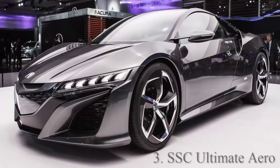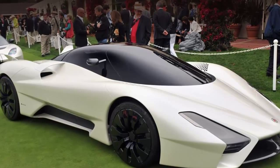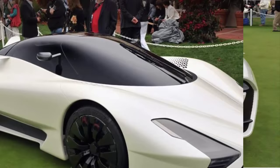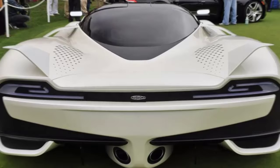Number 3: SSC Ultimate Aero. Top speed 257 miles per hour. Twin turbo V8 engine with 1183 horsepower, base price $654,400. Tested in March 2007 by Guinness World Records, the SSC Ultimate Aero was the fastest car in the world from March 2007 to July 2010.